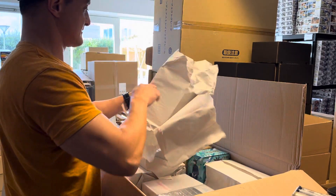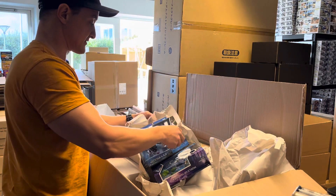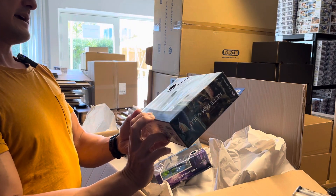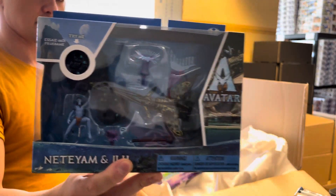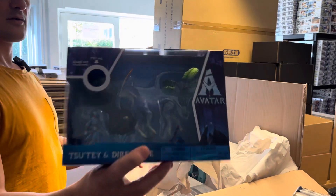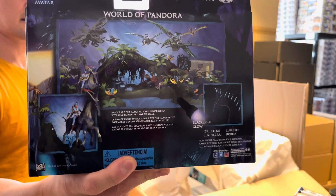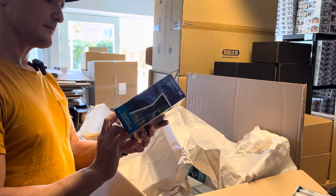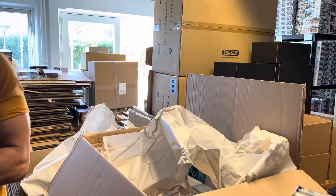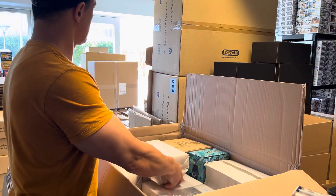I should have assembled some boxes — I'm going to be so busy when I don't have boxes pre-assembled. So another Avatar universe item: Neteyam and Ilu, and Tsu'tey and Dire Horse from McFarlane Toys. Here you can see the magnificent dioramas you can actually make. Black light glow, which is the same as UV light, can make these figures glow, so they look a lot like the original universe from the movies.